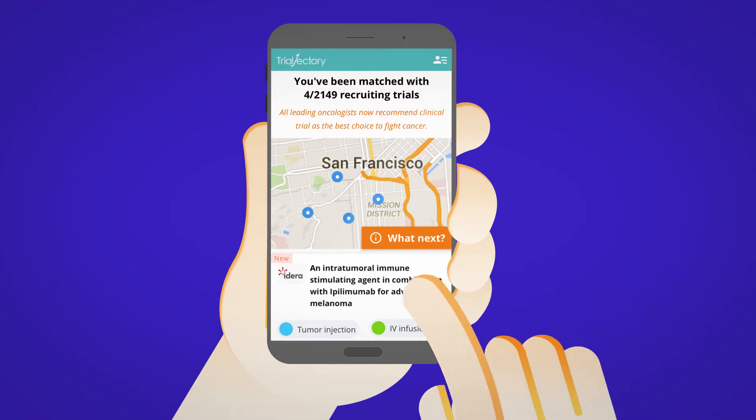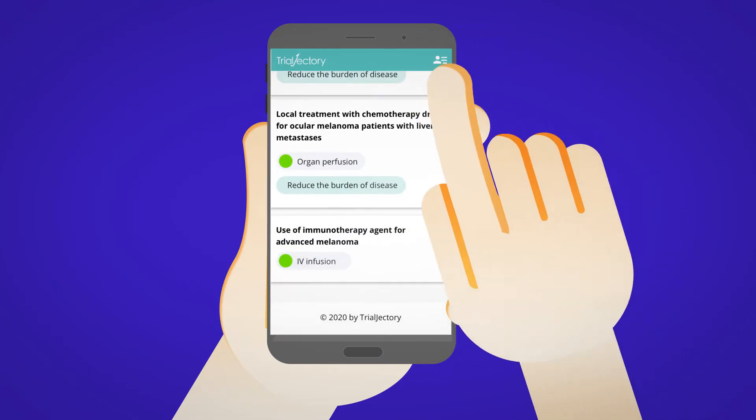We're happy to discover that there are many trials that match your type of cancer and condition. Here's what you can learn and do with your personalized trial list.